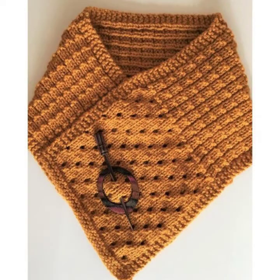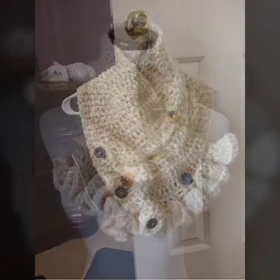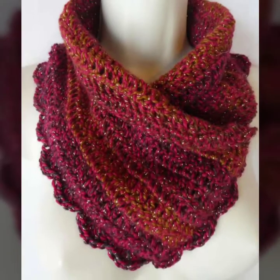I suggest you must watch my video till the end for more designs and more ideas. If you want to buy these very beautiful women's crochet nakwama designs, you can contact me on my number — my number is available in the description.